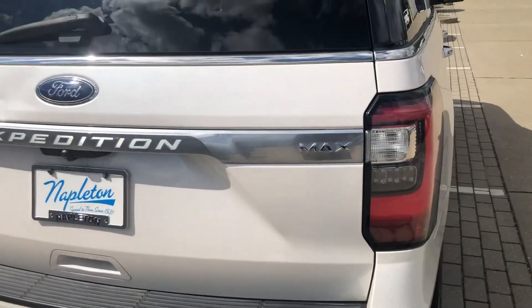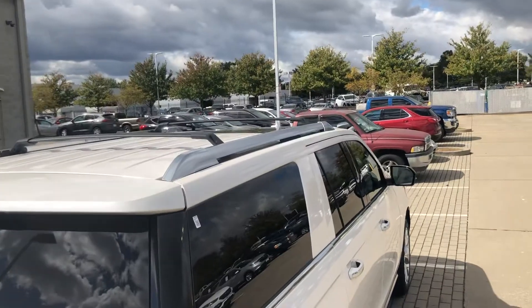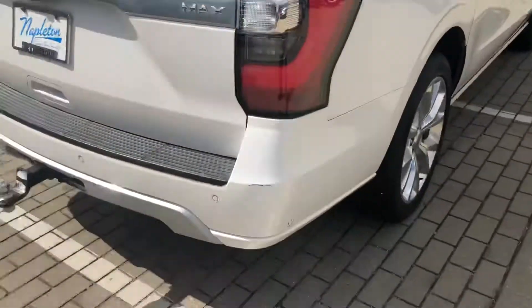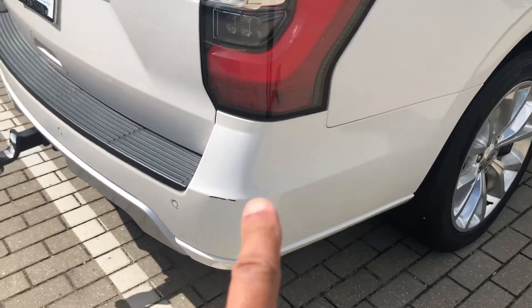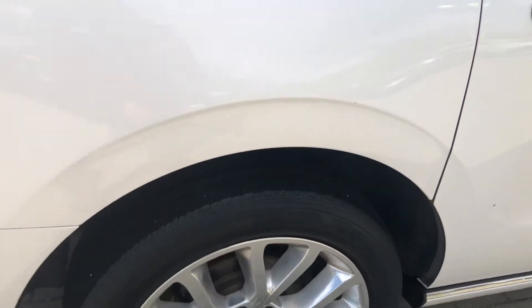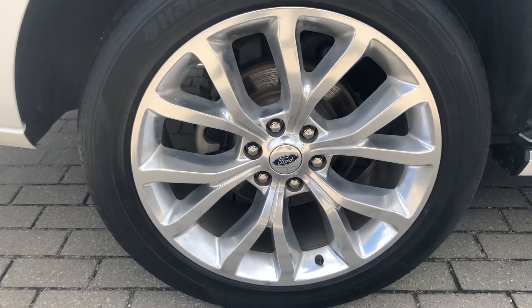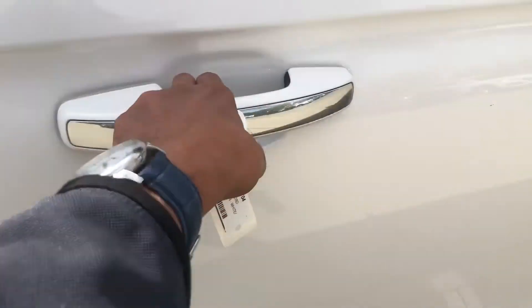So you see, it is the Max edition. Walking around — got your cross bars up top. Looks like you've got a slight scuff right here on your right rear bumper. This is your right rear wheel. Coming down here, there's no issues there.